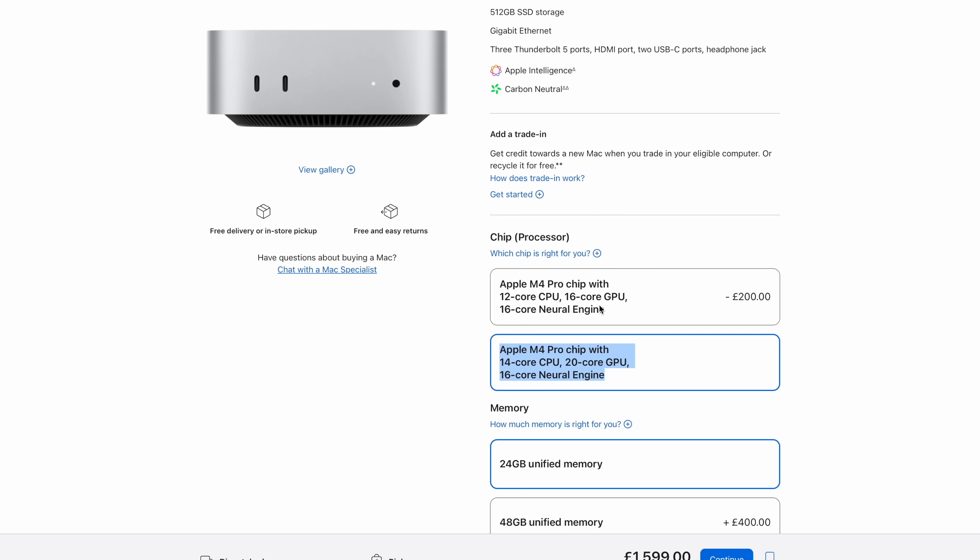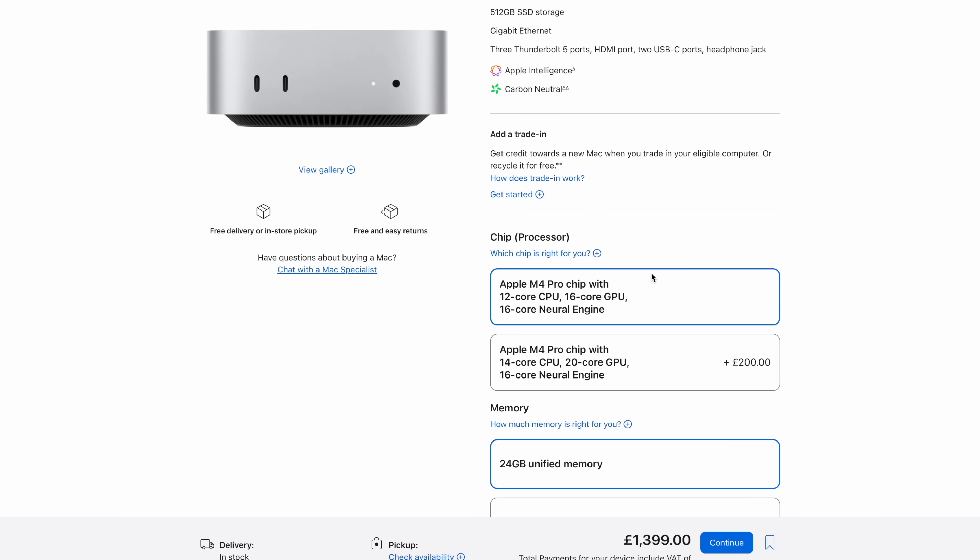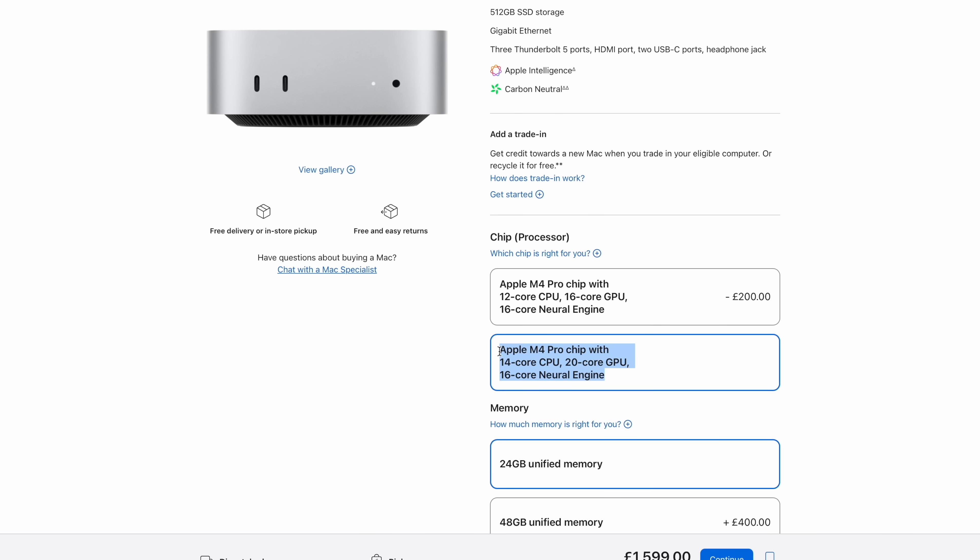Most options at checkout are pretty self-explanatory. The chip you know you're going to need by the kind of work you do. For me, most of my work is video or audio editing and I spend a lot of time in Photoshop and Lightroom. I was hoping this M4 Pro Mac Mini might replace my M1 Max MacBook Pro — which it has done — so I decided to go for the Pro chip. There was no question about that.